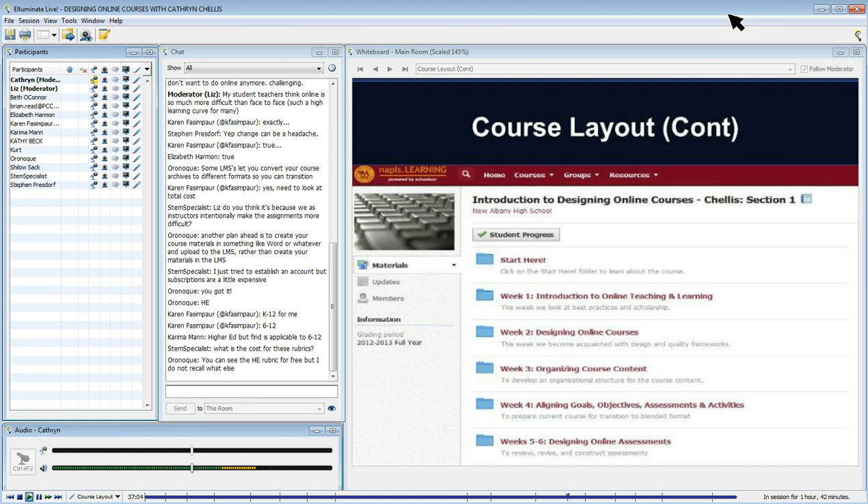I try to be pretty consistent with the layout. When you open one of these folders, each folder has an overview page — I call it an advanced organizer. As soon as you enter the week, you have the big picture: the goal for the week, the objectives, and what your activities and assignments are.